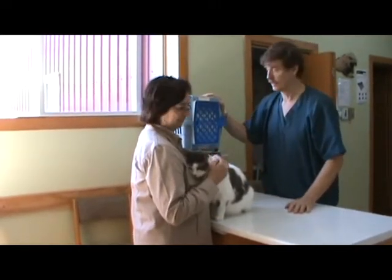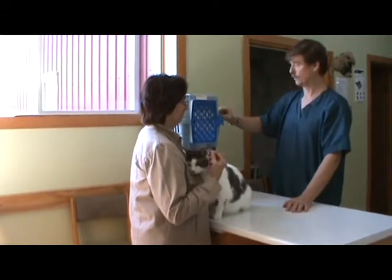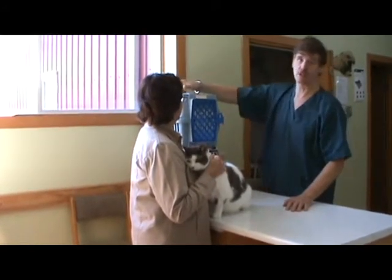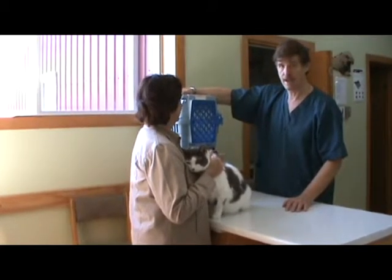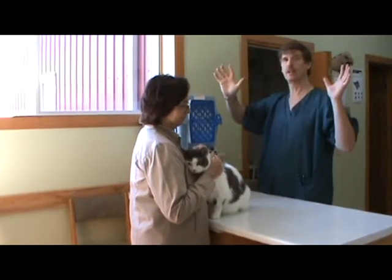If the cat doesn't want to come out, I will take the snaps off and take the top off the cage — remove the top half — and then I just don't lift him out. He has a whole pile of air and he feels free, rather than being cornered.